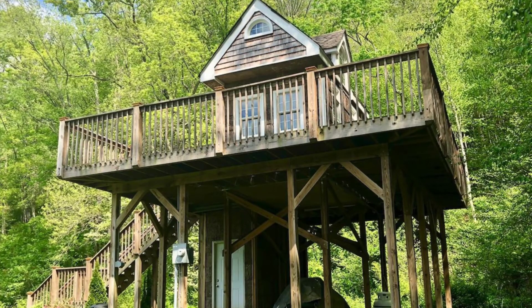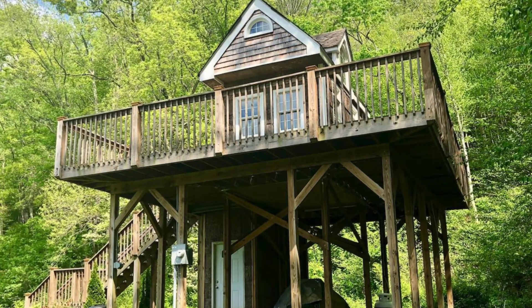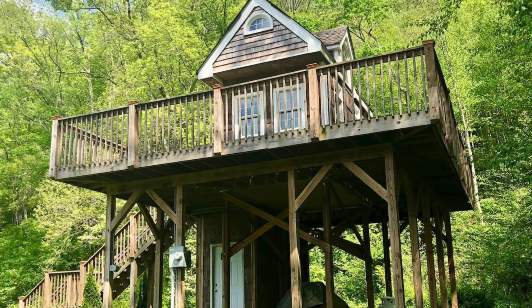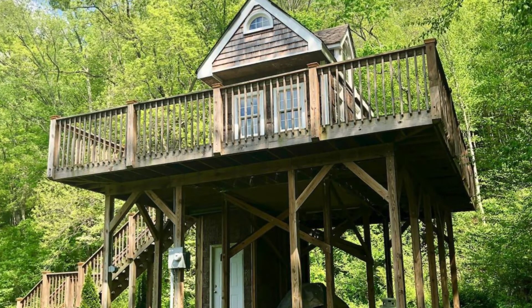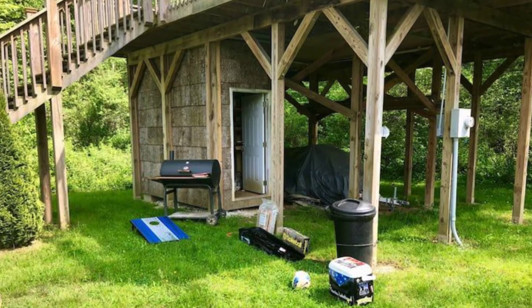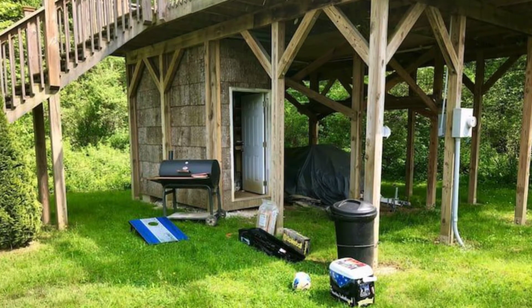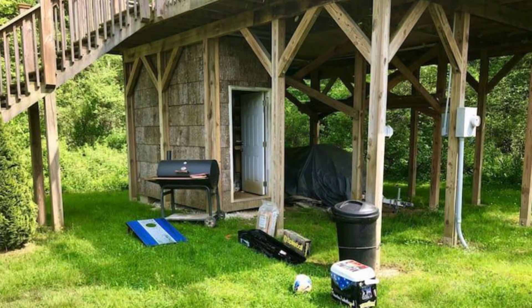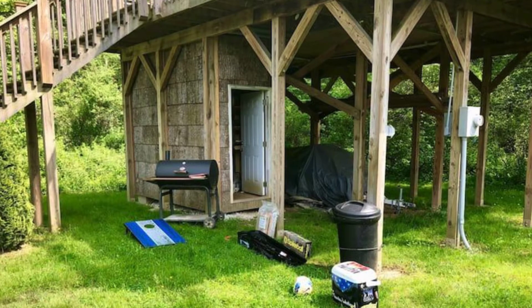The treehouse vacation rental can accommodate up to five guests with one bedroom, four beds, and a half bathroom. During your vacation stay, you'll have the entire treehouse to yourself. The treehouse has never before been available to stay in until now. The treehouse cabin building is engineered with the highest safety standards in mind, and it is truly a home away from home.